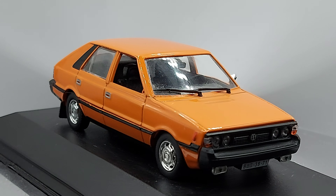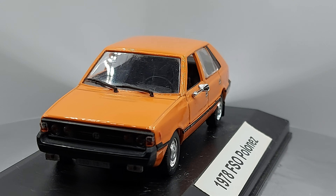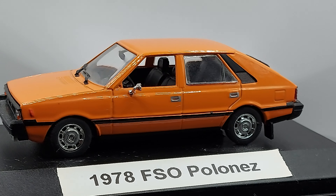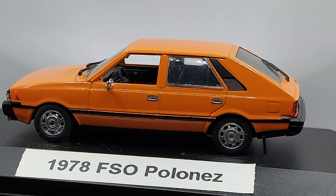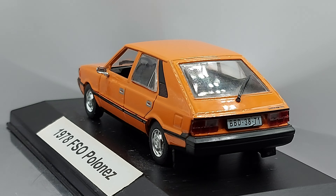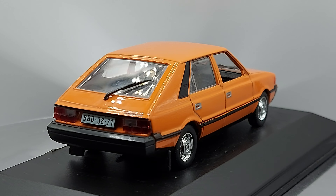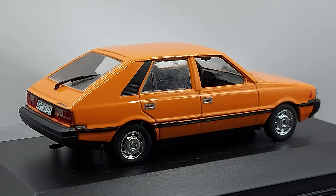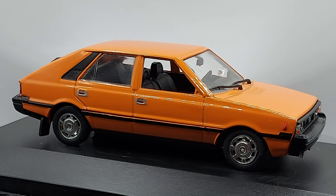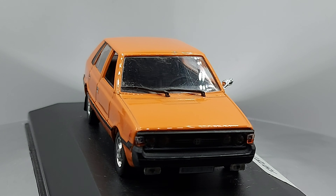Hello everyone, welcome back to my channel. We have a gorgeous looking car — gorgeous from where it comes from. I find it to be an attractive car, even if it may not have had the best reputation back in the day. I especially like the front. This is a 1:43 scale 1978 FSO Polonez.